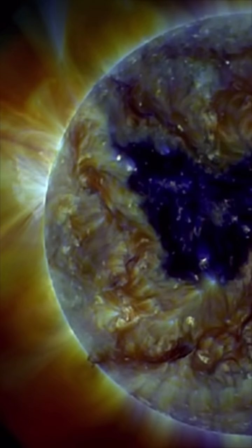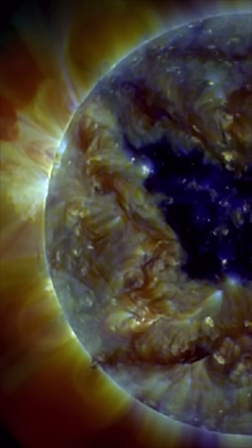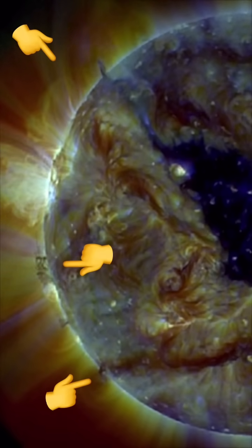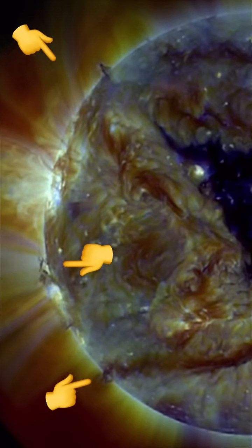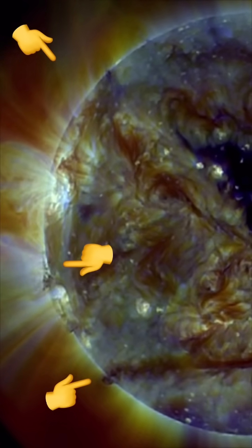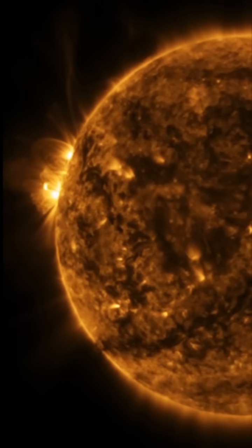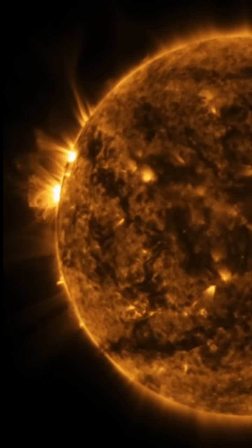We're also expecting these plasma filaments to either destabilize, take off, or collapse back into the sun. We're going to be keeping an eye on these filaments that are now coming in. There is also a very active and large sunspot region here — you can see multiple loops firing away.